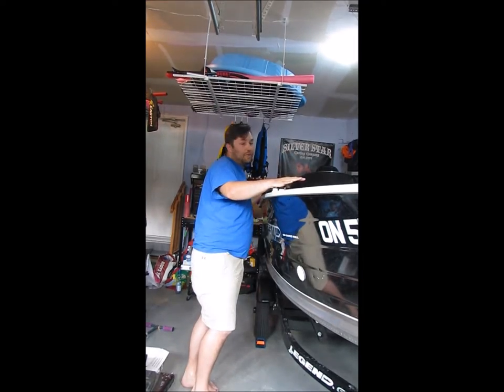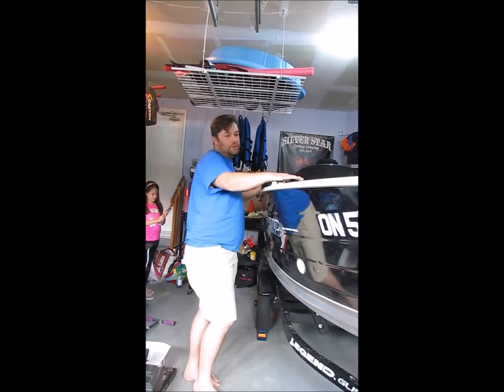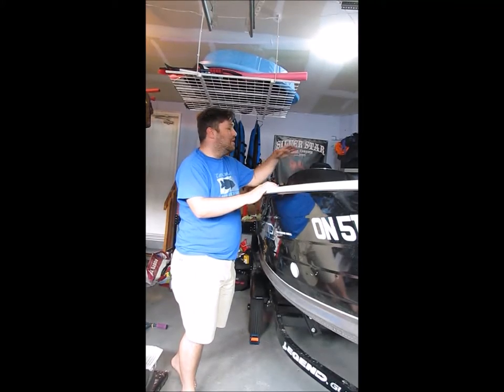What I'm going to do is a quick go-through of the boat. As you can see, I've got a Legend 15 Angler, like I've said before in the past — side console.